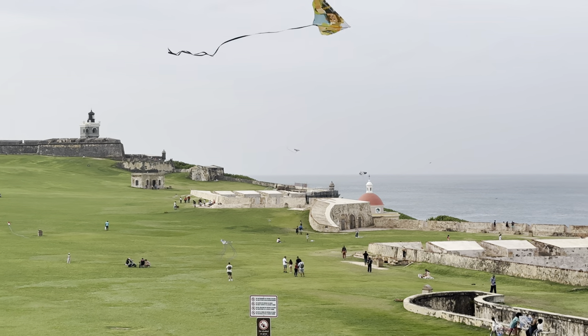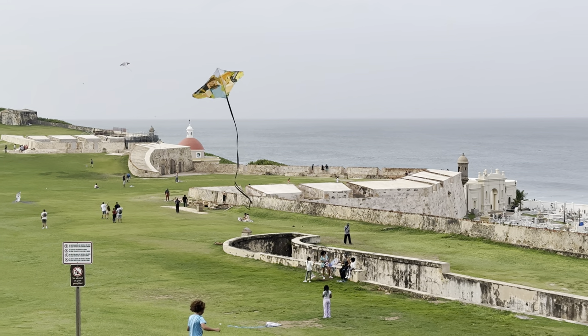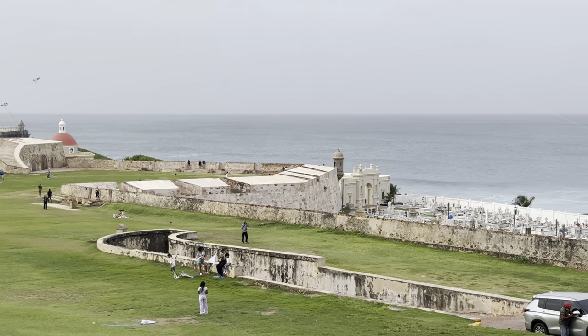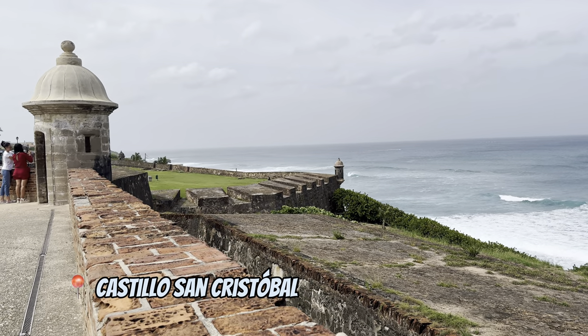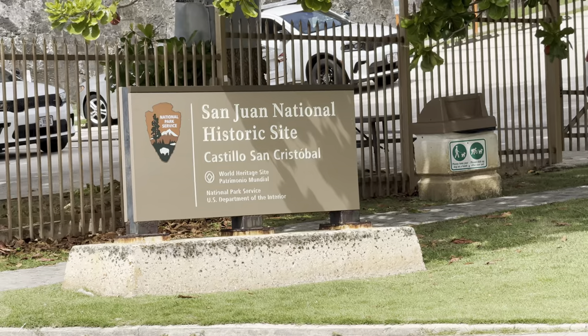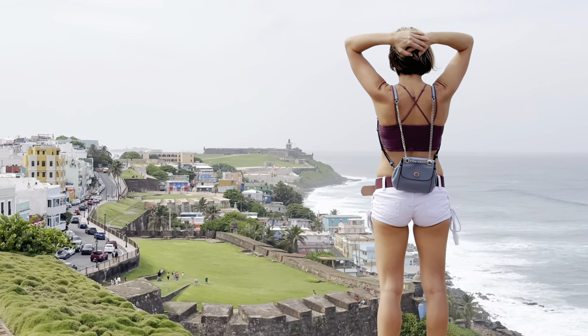San Juan quickly became an important Spanish colony, and by 1530 it had a hospital, a university, and even a library. That's why the Spanish crown invested a lot of money to build two huge forts in Old San Juan. When you buy a ticket for the first fortress, the other one goes for free.